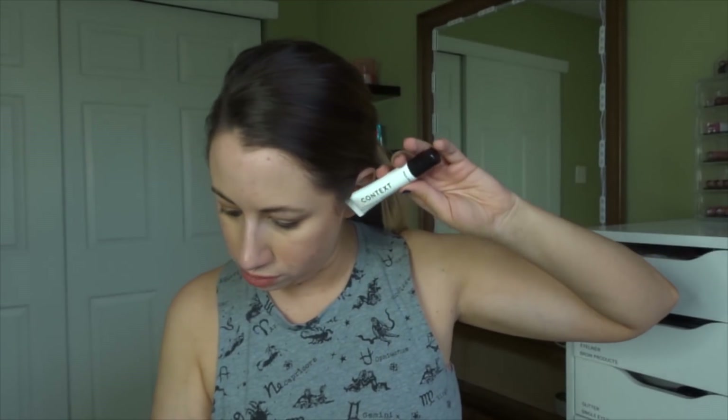The next product is from Context — this is the Vitamin C All Day eye cream. I'm not sure if this is a full size but it might be because it's pretty big. The full size is $35. I like eye creams so I'm happy to have this.